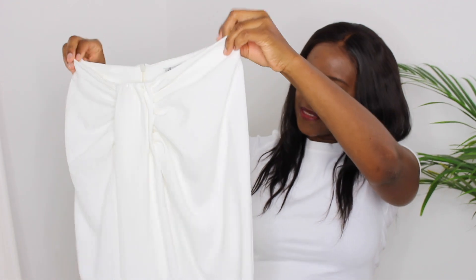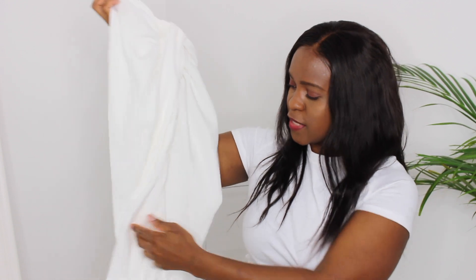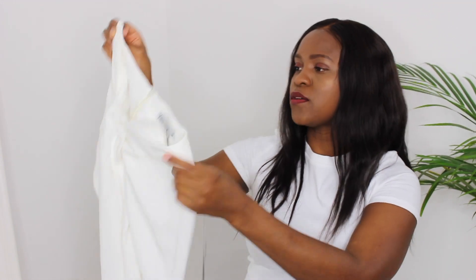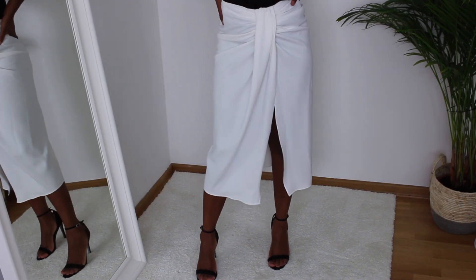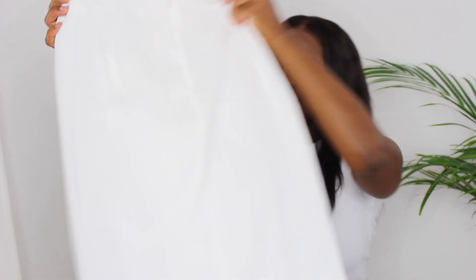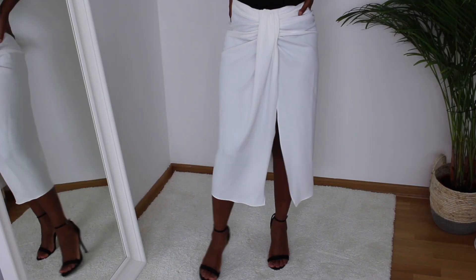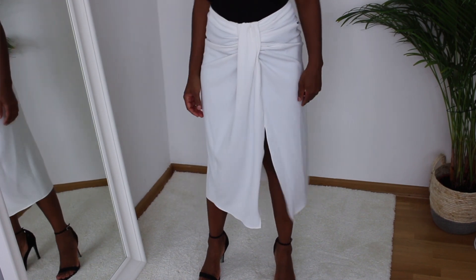Next up I have this white high-waisted skirt with a click detail at the center and a slit on the front. I got it in size extra small for $39.99. This skirt is quite popular right now — you've probably seen it all over YouTube and Instagram. It is slightly see-through, but you can get away with that if you wear the right underwear. It's really pretty and it's already a favorite item from this haul.